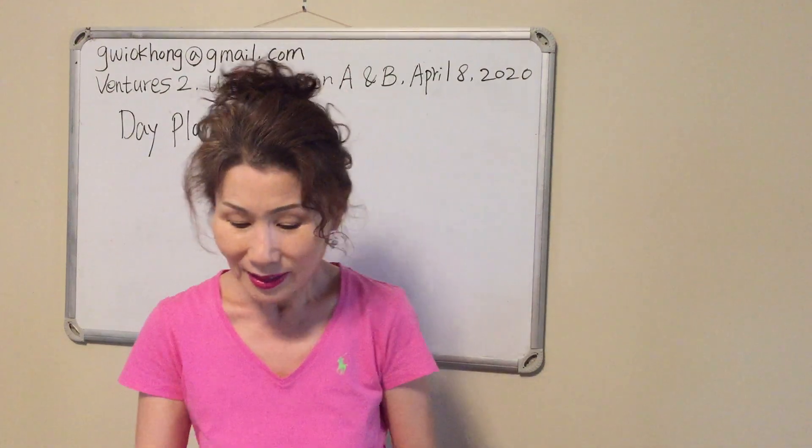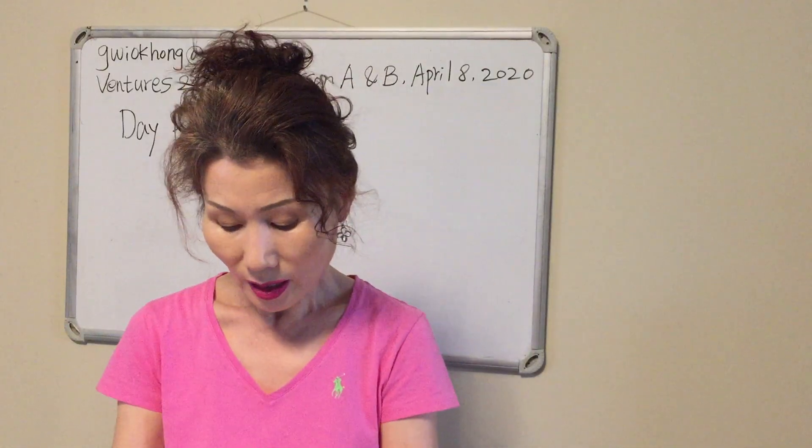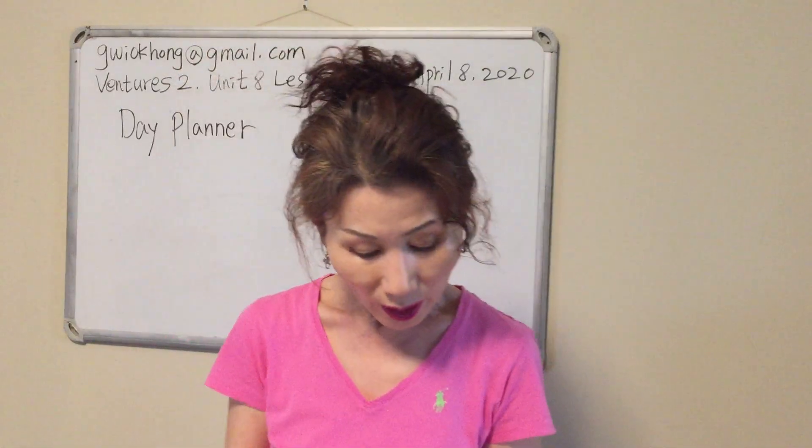Hello, I'm back. Okay, we just finished reading student book page 98. Let's read it once again. Repeat after me once again.